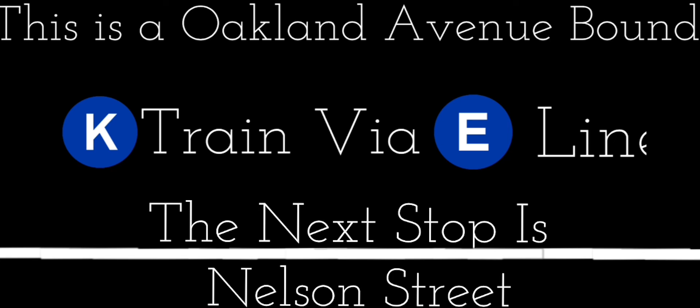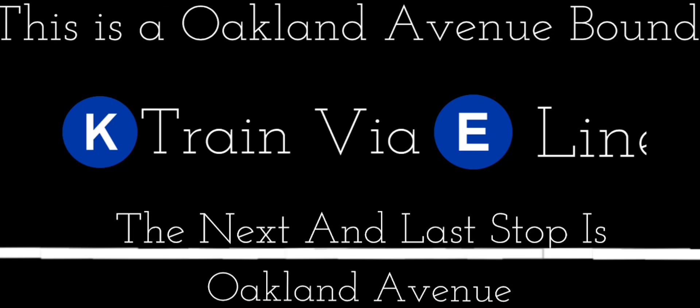Next stop is Nelson Street. This is an open up to down. K-Express Trades.